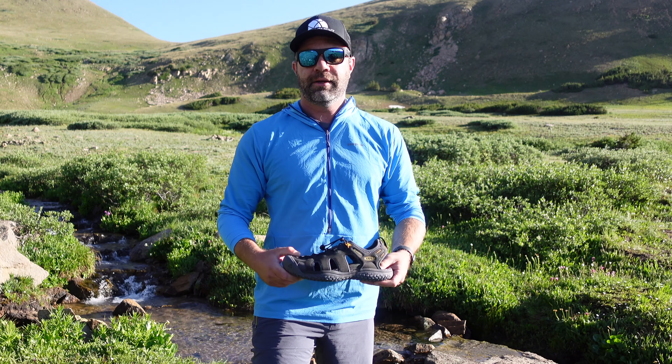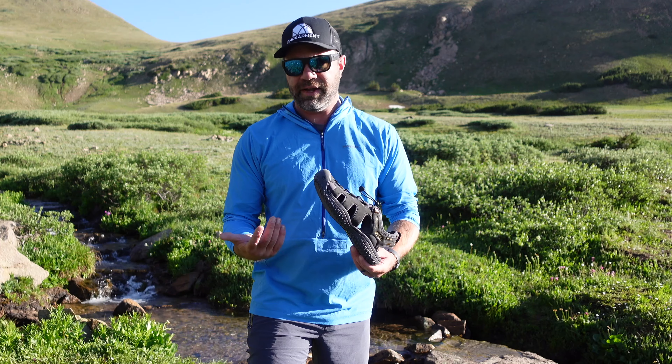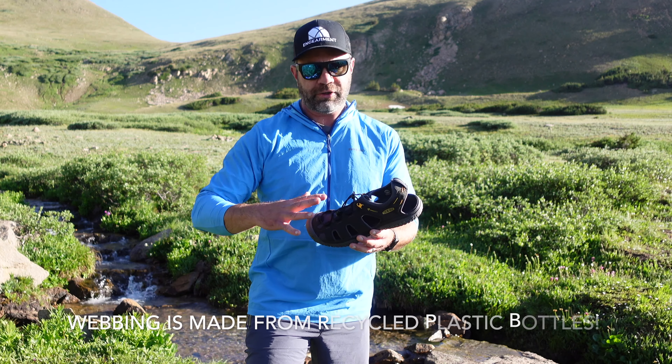I've worn these on little day hikes — nothing crazy, but a mile or two here or there. They're fantastic and they dry out pretty quickly. Keen's really good about using recycled materials, so a lot of the materials in here are recycled.